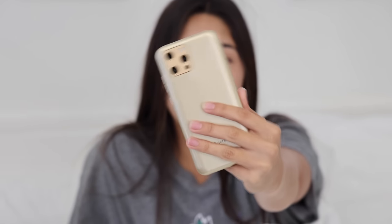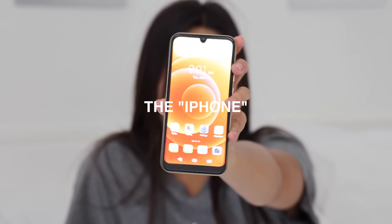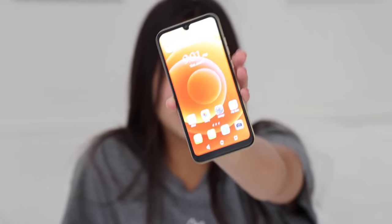So this is the phone I'm going to be using for 24 hours. It is a fake iPhone 11, 12? I don't even know. It's a fake iPhone and this is what it looks like. We've actually used it in a video before, but this is what the screen looks like. Obviously it's a fake iPhone.